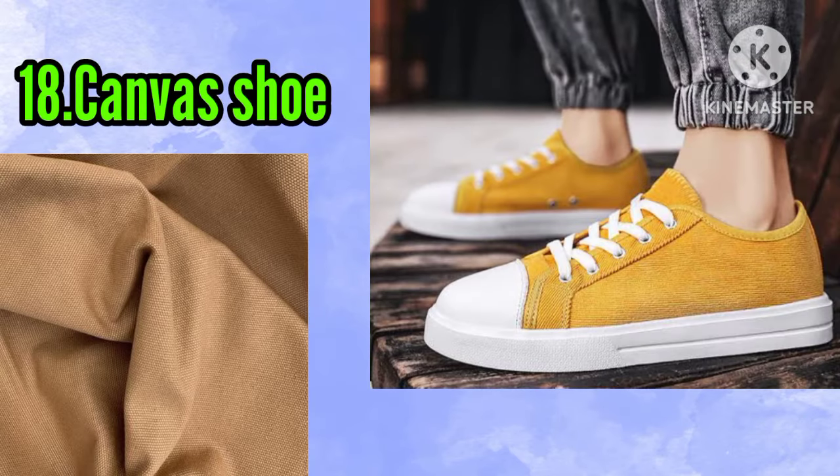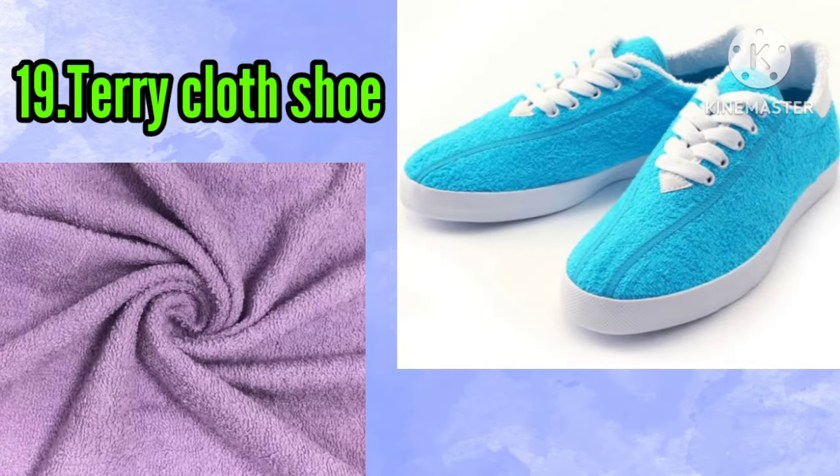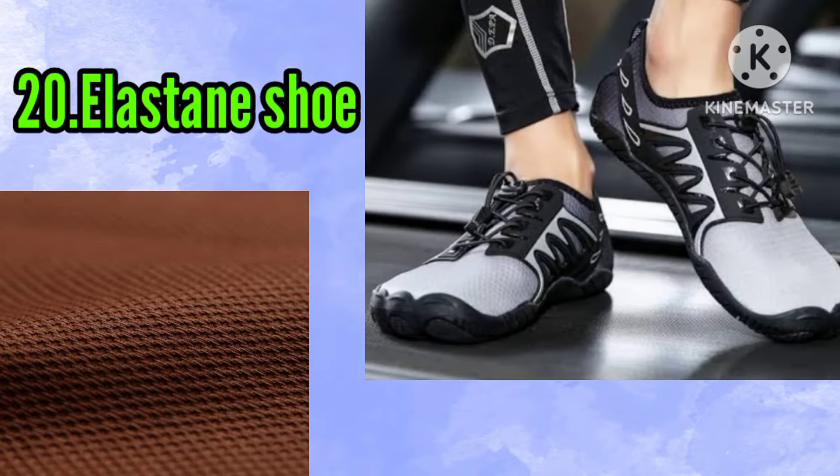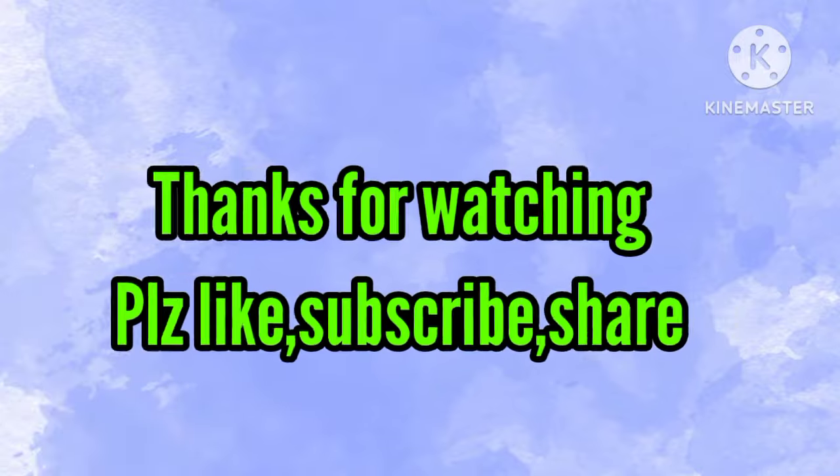Number eighteen: canvas shoe. Number nineteen: periclop shoe. Number twenty: lasting shoe. Thanks for watching — please like, subscribe, and share.